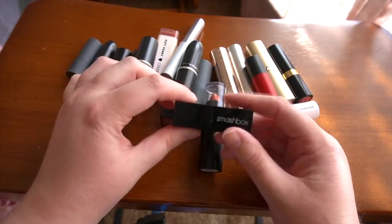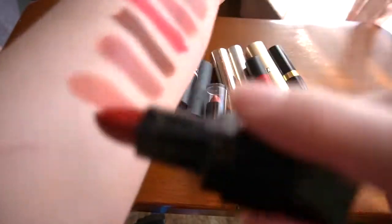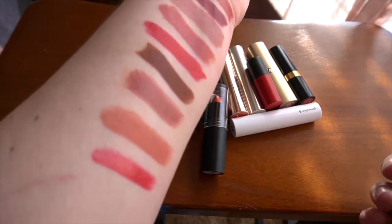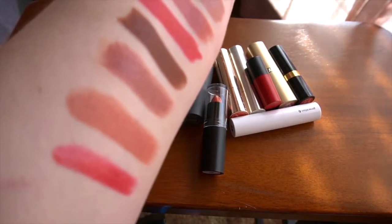Smashbox — the Legendary Lipstick in the shade Legendary. I have the same issue with this one that I do with the Laura Mercier: not so much the shade, but the formula. The formula is way too soft and gets everywhere, so I'll be getting rid of this one.